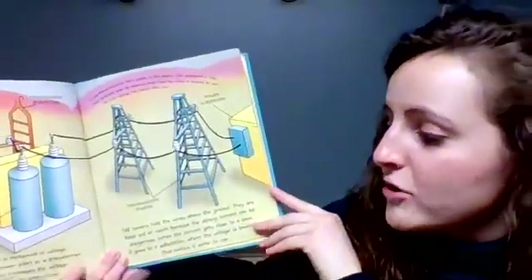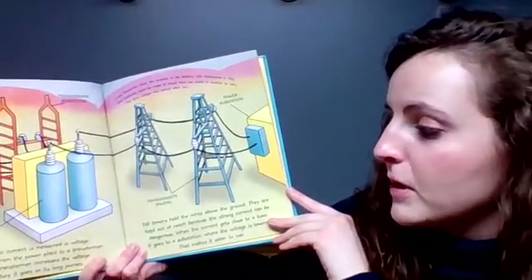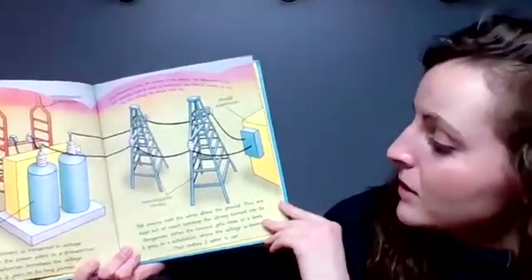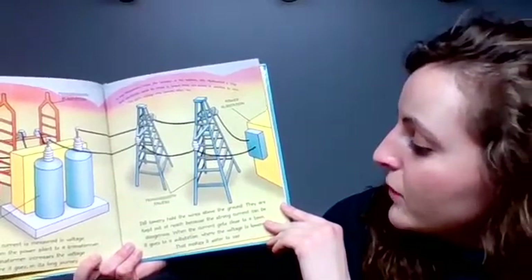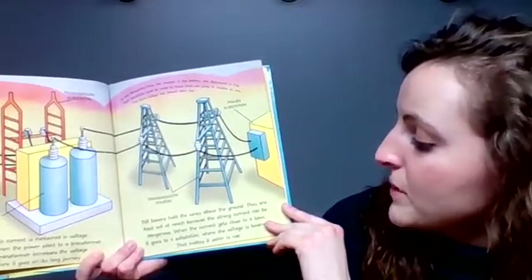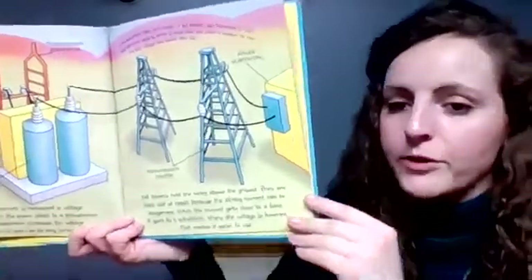Electric current is measured in voltage. It travels from the power plant to a transformer. The transformer increases the voltage before it goes on its long journey. Tall towers hold the wires above the ground. They are kept out of reach because the strong current can be dangerous. When the current gets close to a town, it goes to a substation where the voltage is lowered. That makes it safer to use.